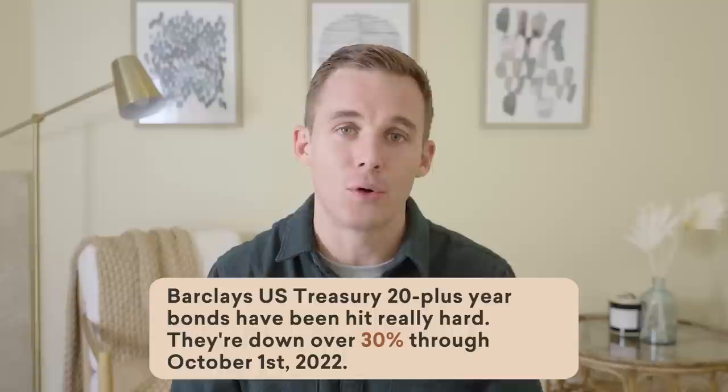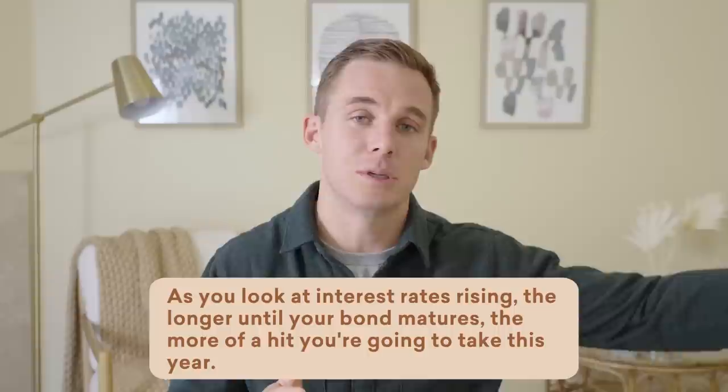And then finally, if we look at the Barclays US Treasury 20-plus year bonds, those have been hit really hard — they're down over 30% through October 1st of this year. For perspective, at the same time, the S&P 500 was down about 24%. So when you look at this, a long-term bond where you're accepting really low interest for 20-plus years — of course that's going to get hit much harder. As interest rates rise, the longer the duration of your bond and the longer until your bond matures, the more of a hit you're going to take.